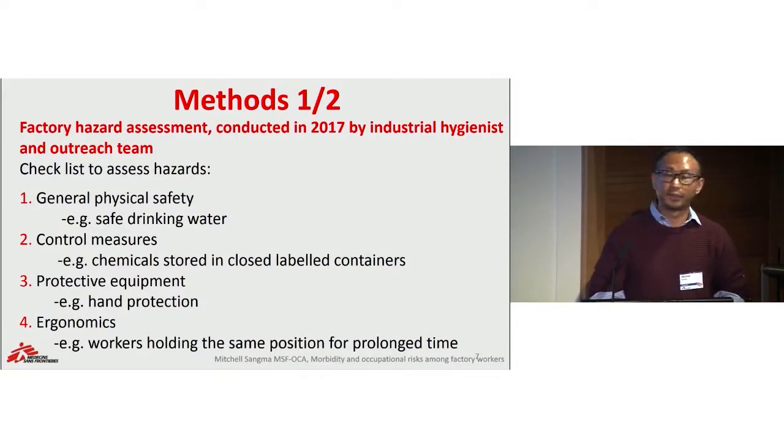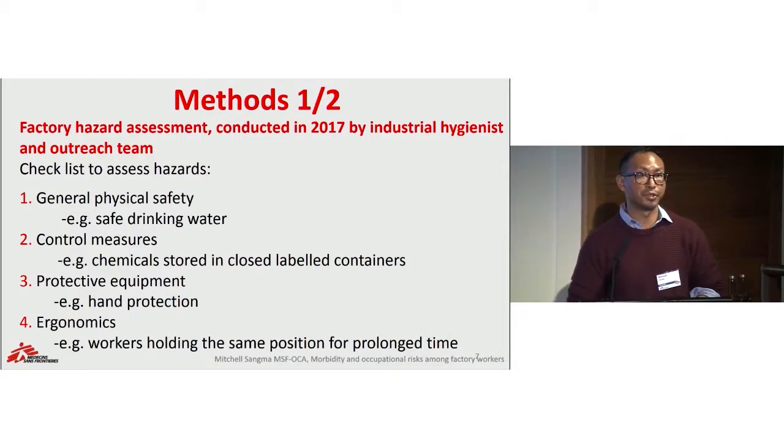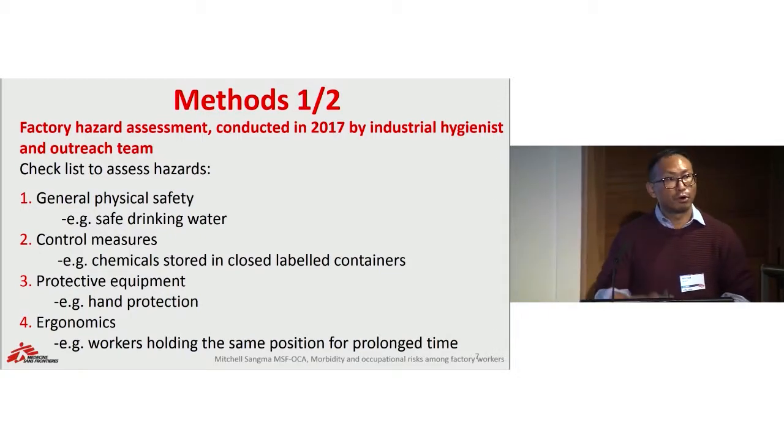First let's look at our work in the factories. Factory hazard assessment was done in 2017 by a specialized technical position known as an industrial hygienist. We broadly prepared a checklist of 26 items, divided into four broad categories: looking at the general physical safety of the factories, regulation of control measures, available protective equipment for workers, and the ergonomic working environment.